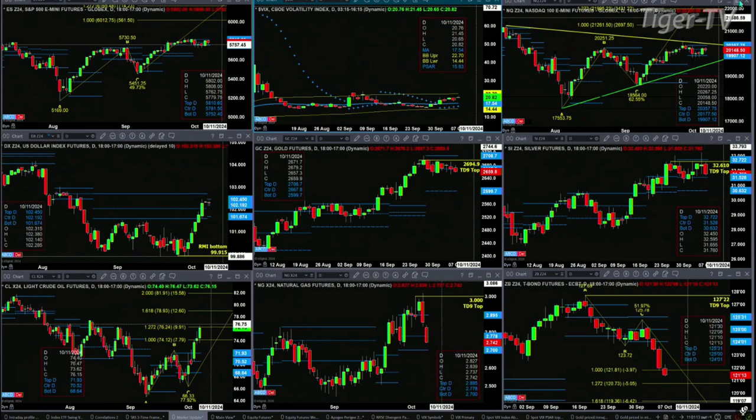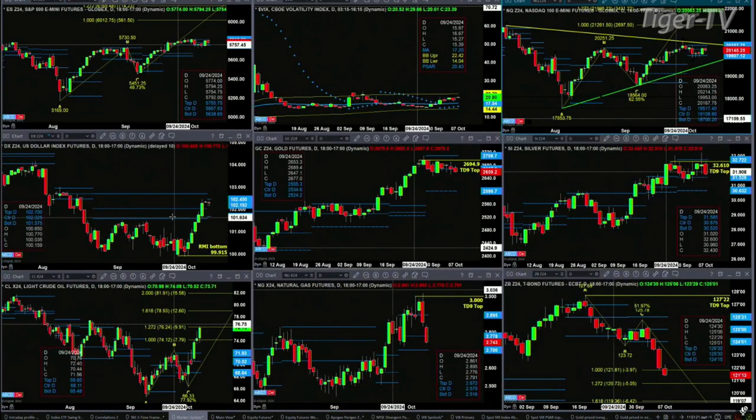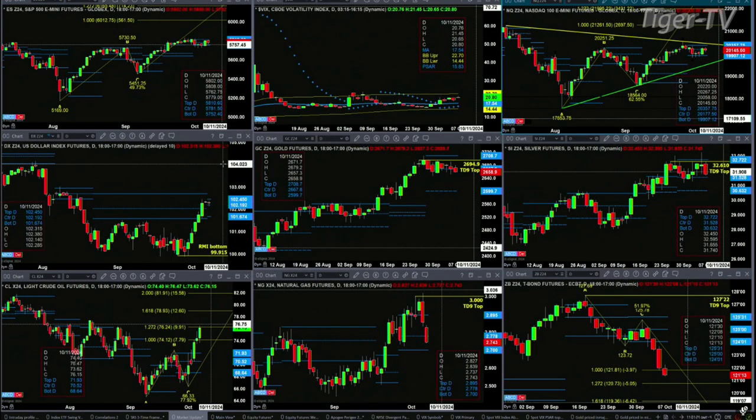The NQ is consolidating within its profile as well. 19,907 is support, 23.57 is resistance. Taking a look at the U.S. dollar index, it is forming a new profile — we'll have confirmation of that tomorrow. Right now it's in place with resistance in a zone of 102.19 to 102.45, and support down at the 101.67 level.